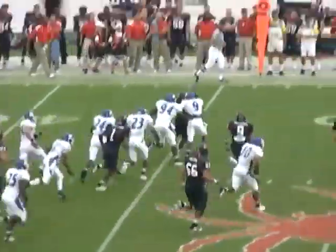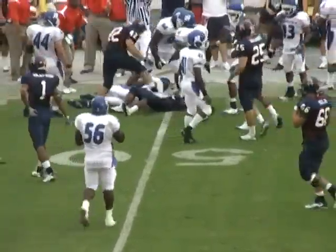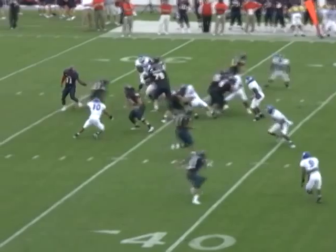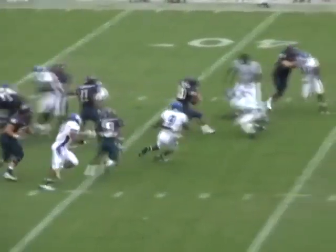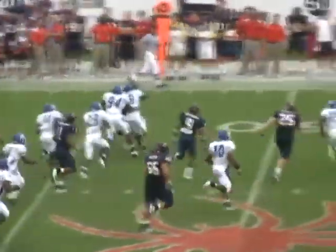First play for the Spider offense — handoff to Forte, has running room up the middle, to the 40, sheds a tackle, 45 to the outside, close to midfield. Give him a pickup of 13 yards — a good hard run by Justin Forte and a Spider first down. Matt talked about it in the first half: how Justin Forte seemed to bounce off the initial tackler and get additional yards after contact.